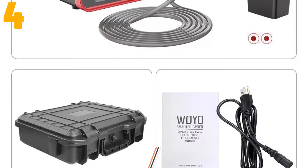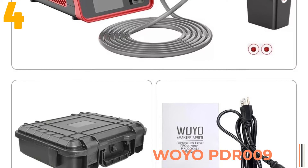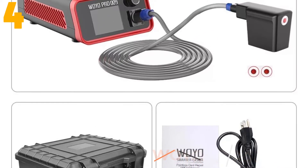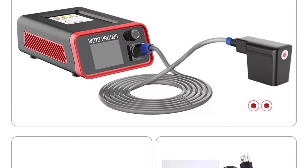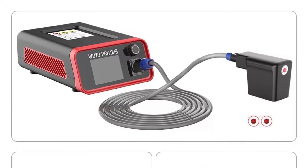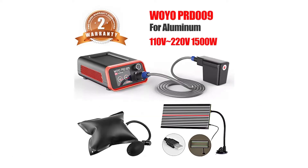Item number 4 is the Voyo PDR009 Auto Body Magnetic Induction Heater. Specifications: Brand name Voyo. Origin: CN. Model number: Voyo PDR009. Material: Alloy Steel and Plastic. Package dimensions: 45 x 15 x 40 cm.